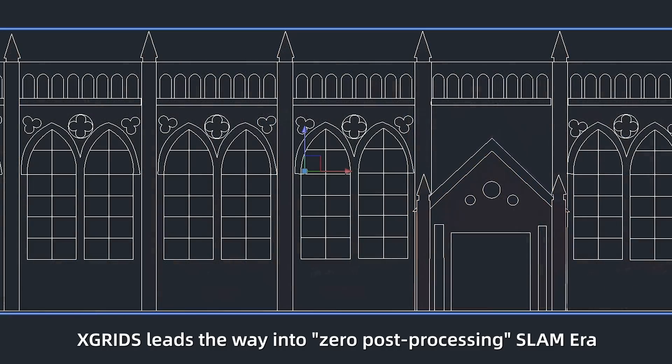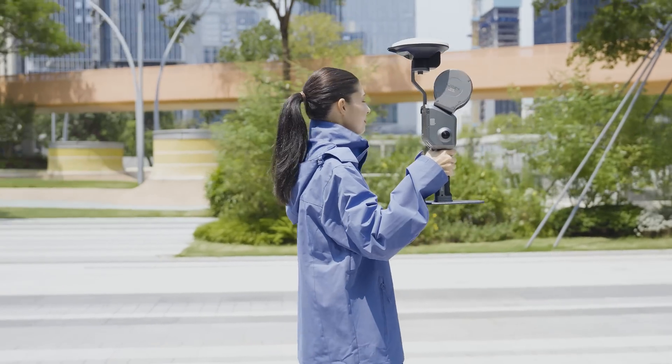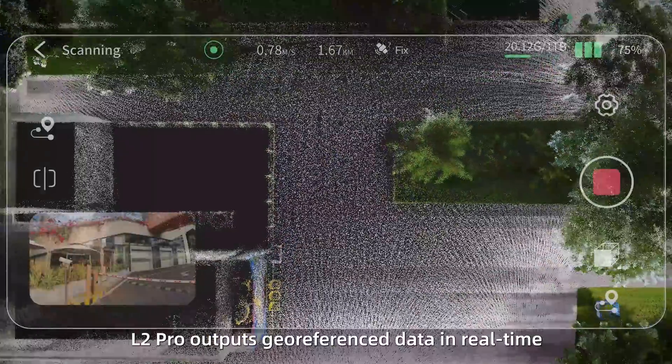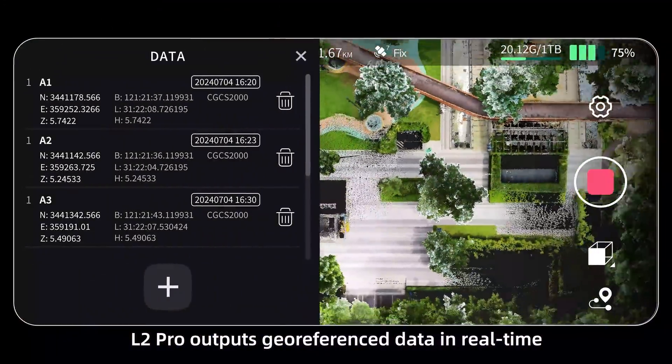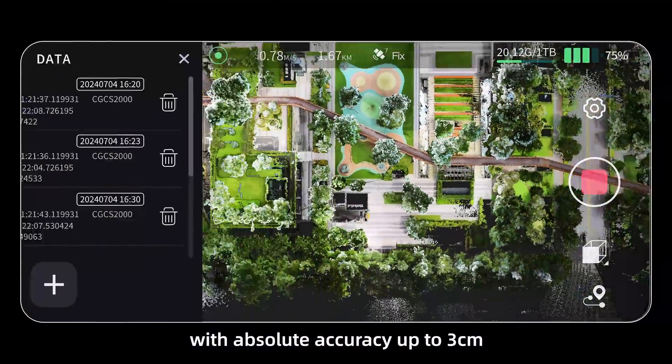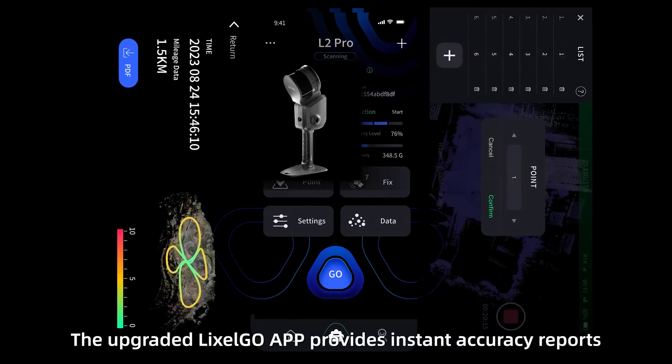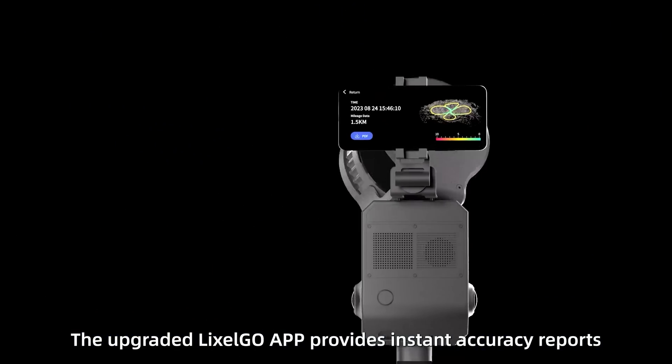X-Grids leads the way into the zero post-processing SLAM era, pairing our high-precision RTK. L2 Pro outputs geo-referenced data in real-time with absolute accuracy up to 3 centimeters. The upgraded LikeSol Go app provides instant accuracy reports.